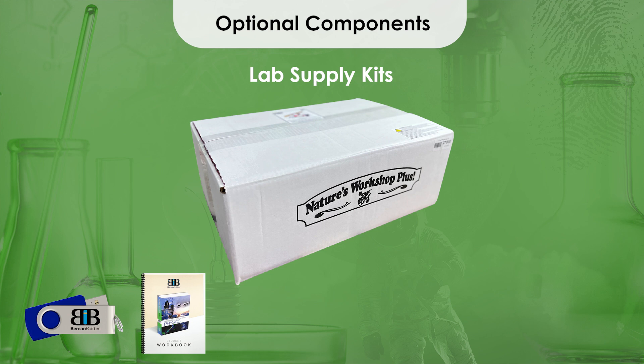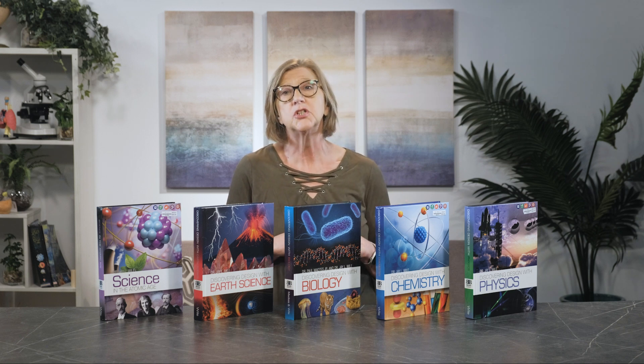Lastly, the lab supply kits are optional but extremely helpful. While the author has made great effort to create experiments that primarily use household or easily sourced items, all levels include a convenient lab kit to help you organize your homeschool day. The Discovering Design with Earth Science Lab Kit is required as it contains rocks and minerals specific to the course. Families may also find the Discovering Design with Biology Microscope and Slide Kits and the Lab Kit and Dissection Kits beneficial.